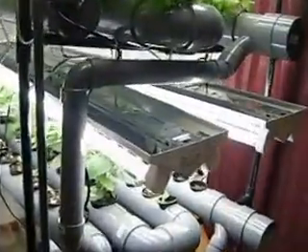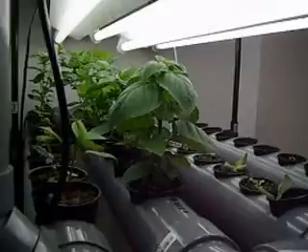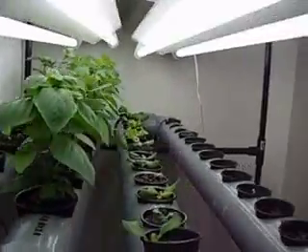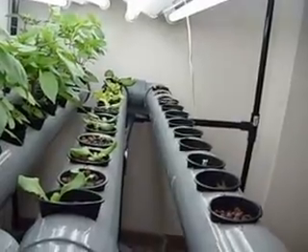Right now on the first layer it's got basil in there — cinnamon basil, Thai basil, sweet basil, and this basil I found here in Japan called zircon basil.